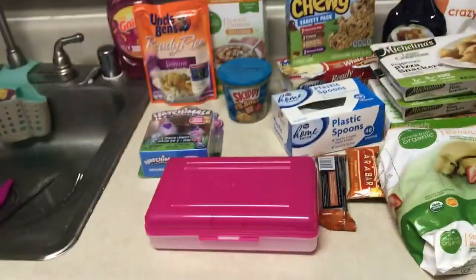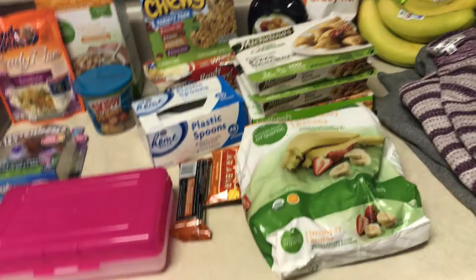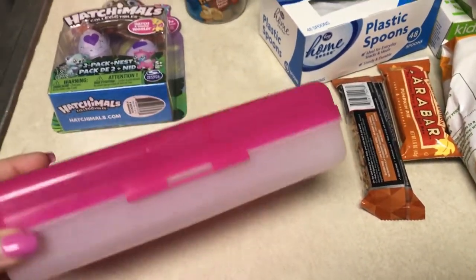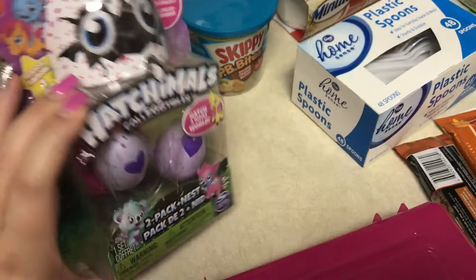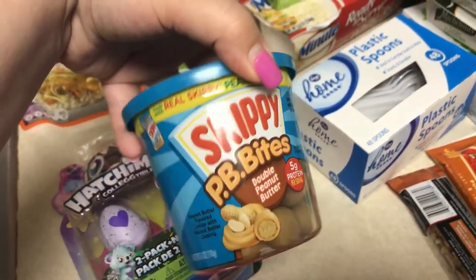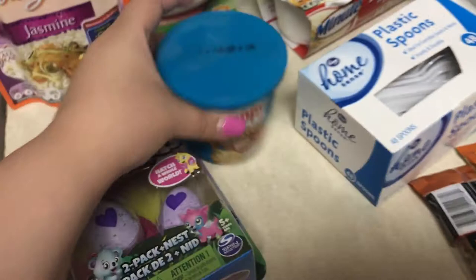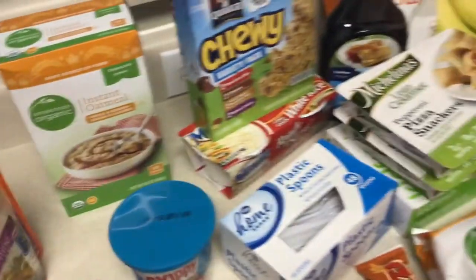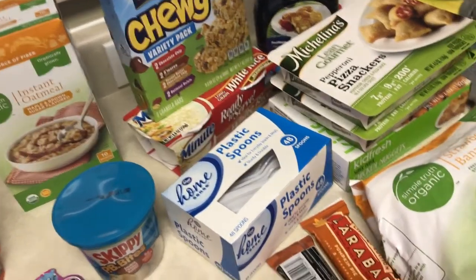Alright guys, I'm back from Fred Meyer and I picked up kind of more food things than I intended to. I got Emma a pencil box — her teacher said they forgot to put it on the supply list, so I just got this for her; it was a dollar on sale. I got Emma a little Hatchimals mystery pack that I thought would be fun for her to open after her first day back to school. I got some Skippy peanut butter bites that have 5 grams of protein per serving, jasmine ready rice, and some maple and brown sugar instant oatmeal. Most of this stuff is things I couldn't find at Winco or forgot to get.